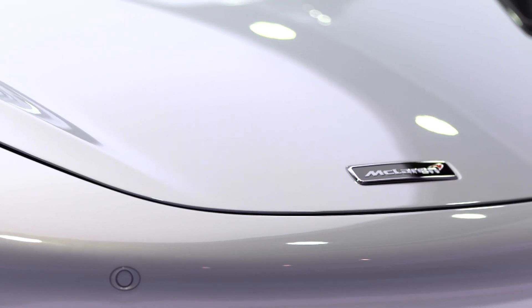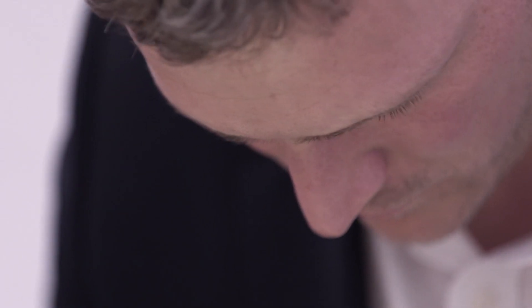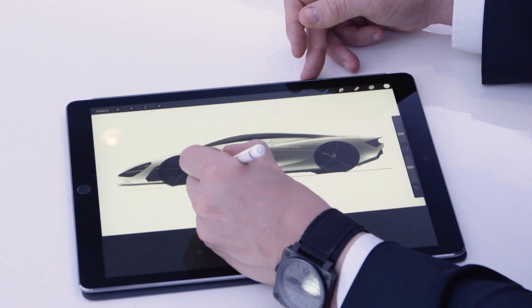At McLaren we have a very simple design philosophy and that is everything for a reason, and great design tells a great story. So every profile, every curve on this car has been designed for maximum driver engagement. I'm Robert Melville, chief designer for McLaren Automotive and I led the design of the 720S.